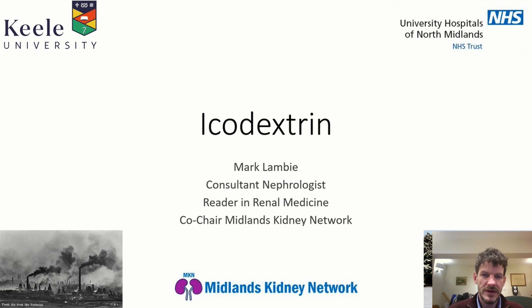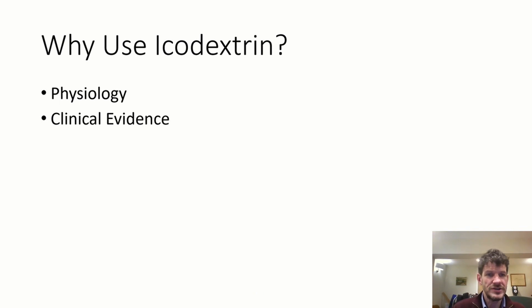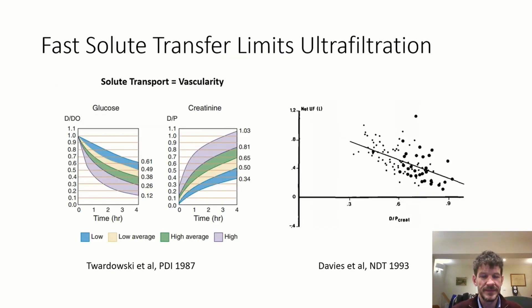Hello, I'm Mark Lambie from the UK, and I'm going to talk about the evidence underpinning icodextrin use. I'll cover two areas: the physiology underpinning why icodextrin should be good, and then the clinical evidence as to whether icodextrin actually does appear to be good. Icodextrin is mostly relevant in relation to ultrafiltration, and there are specific things to consider when thinking about ultrafiltration in peritoneal dialysis. The first is the fast solute transfer rate — where you get a more vascular membrane, more rapid absorption of glucose, more rapid loss of osmotic pressure, and therefore less ultrafiltration.